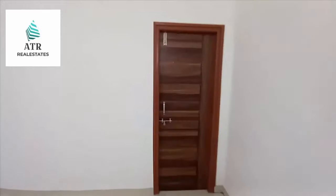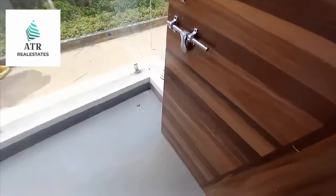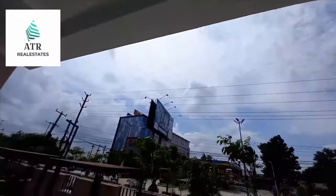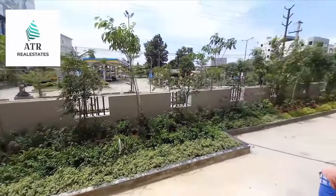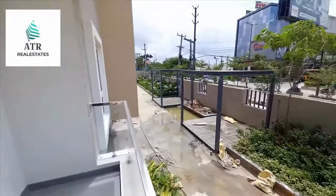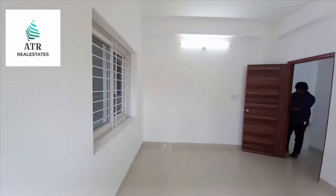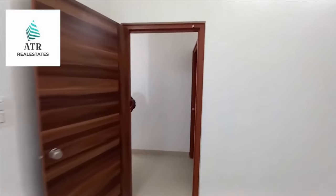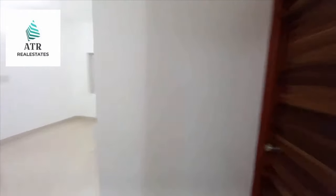Ok so you can see the balcony, road side. And here schools, colleges, hospitals, and the petrol — each and everything is nearby, so don't miss. Subscribe and press, and you can see the property videos and how the property is and how the property will be.